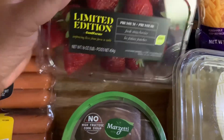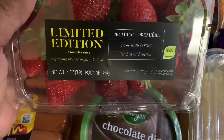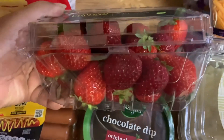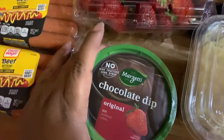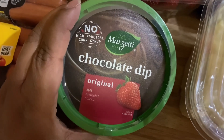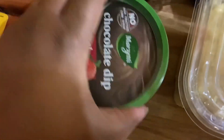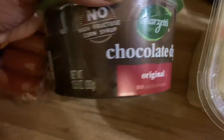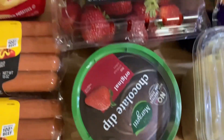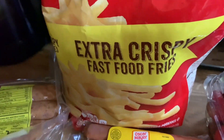We got the limited edition Good Farms strawberries — I've never seen one that says limited edition, but they're really pretty, nice and red. We also got the Marzetti chocolate dip — original, no high fructose corn syrup — and you get 13.5 ounces. That was something DJ picked out to go with the strawberries.